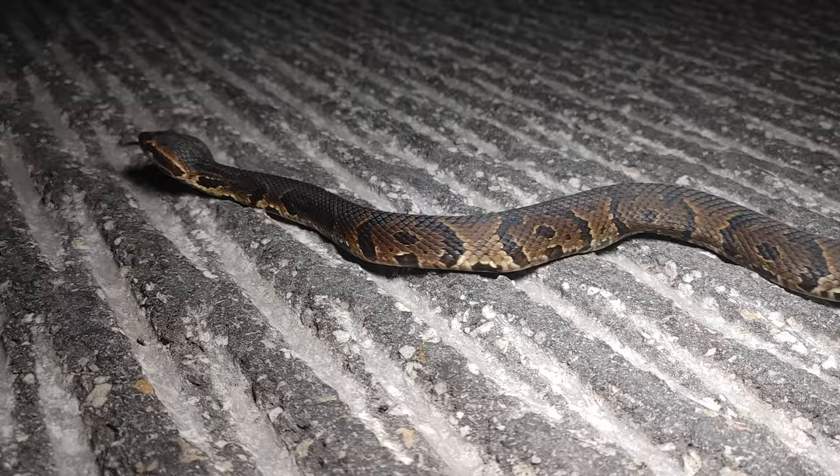Maybe the last snake of the night — another Florida cottonmouth. Come on, get off the road. There you go.